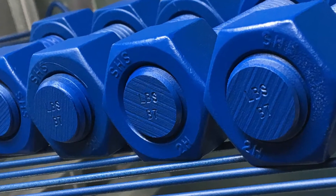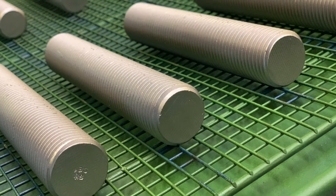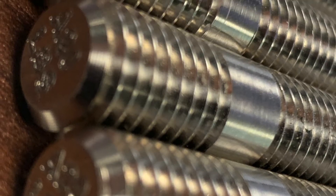Lightning Bolt commonly manufactures B16 fasteners into stud bolts, double-ended studs, hex bolts, and socket head cap screws.